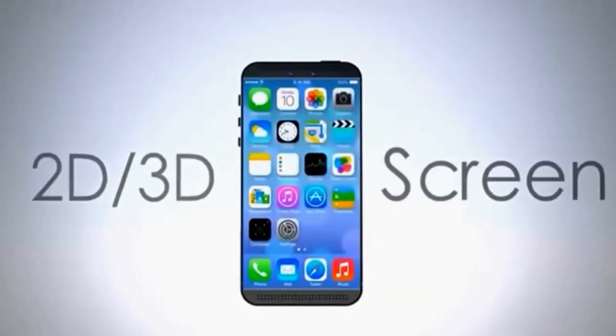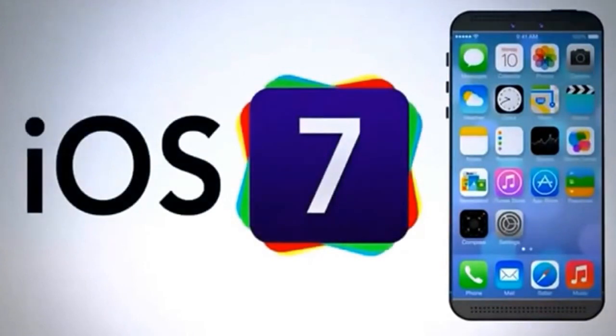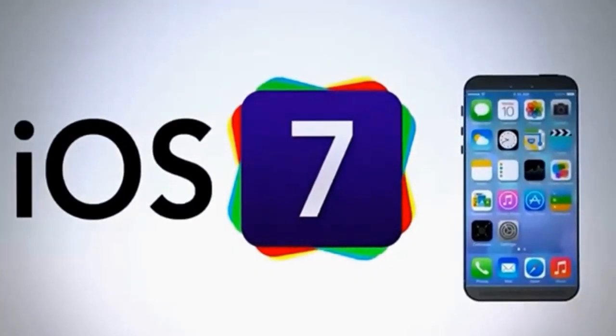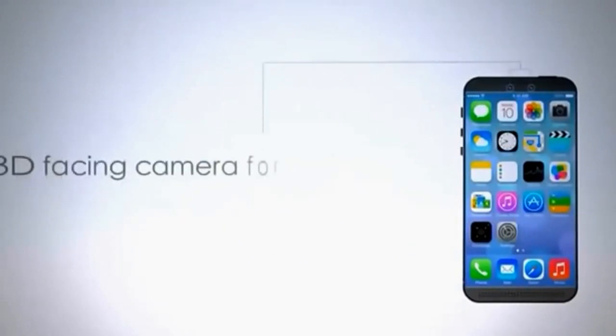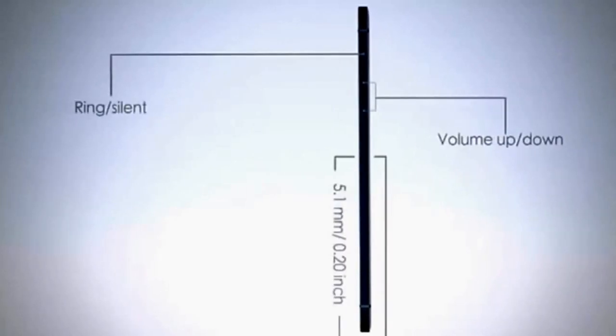2D or 3D screen mode. iOS 7. 3D facing camera for video calling. Now the iPhone is much thinner.